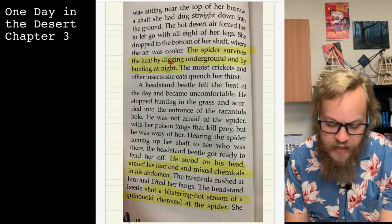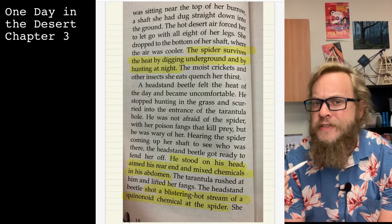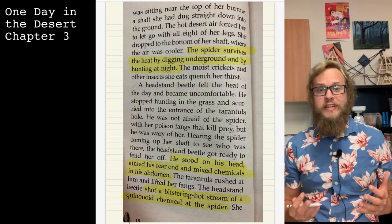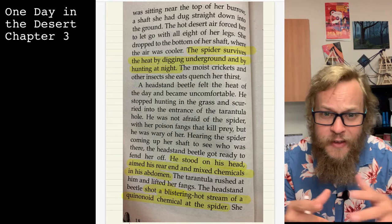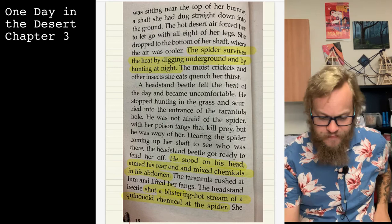The spider survives the heat by digging underground and by hunting at night. Thinking about how all these different animals survive and adapt to live in the desert — we're keeping that in mind because once we get to the end of this book, we'll have a small project where we'll be researching animals that live in the desert and how they adapt. More details will come soon.